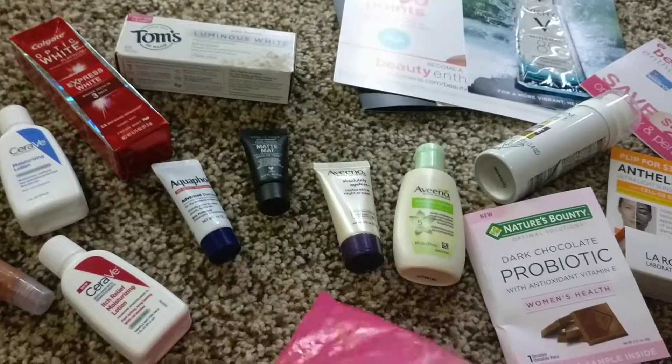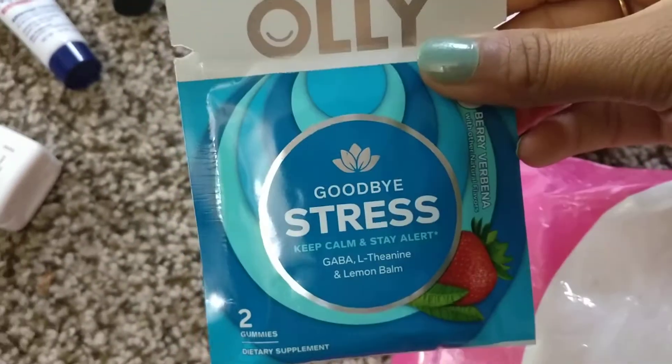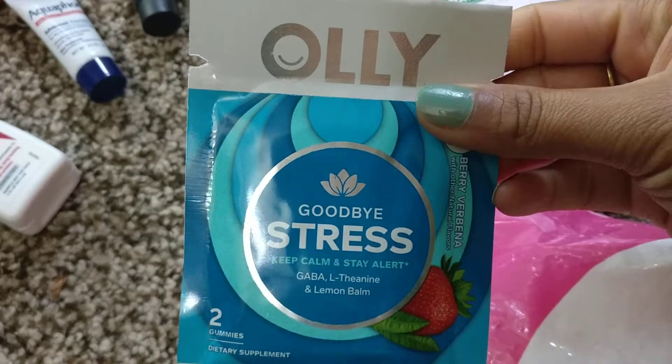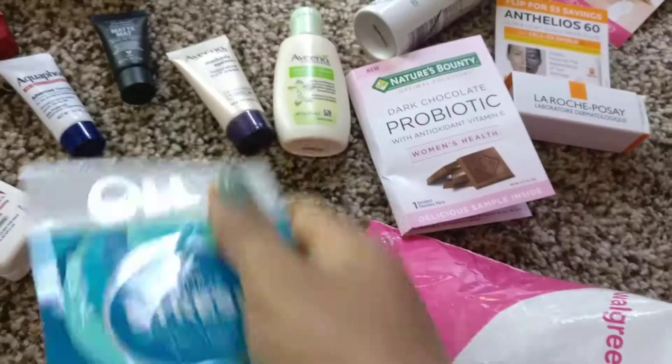Also a coupon on the back. Then what is that? This is Goodbye Stress Keep Calm and Stay Alert — two gummies dietary supplement, so this is also my day vitamins.